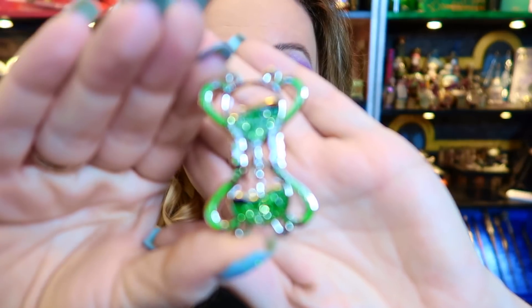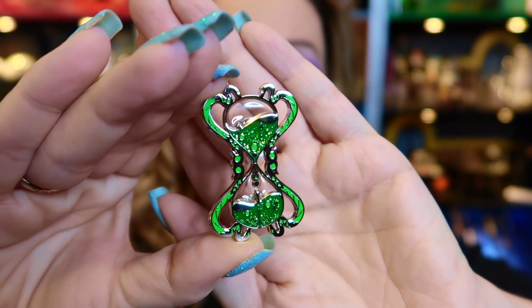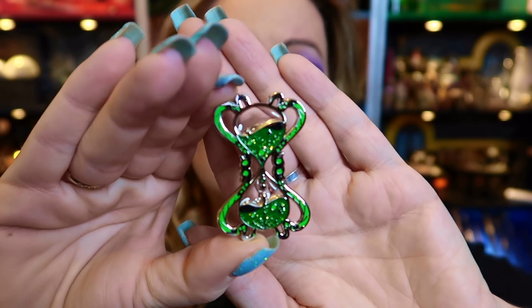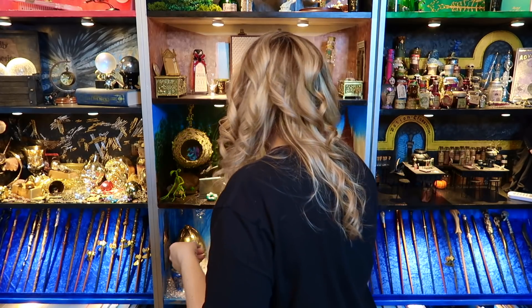The first pin I want to show you from the box is one of my favourites — the Slytherin Slughorn Hourglass from the Artifact Vault collection. It is just so incredibly beautiful. I fell in love with this pin. It's sparkly as well. It's such a beautiful design that it's kind of hard not to fall in love with it, even if you're not a Slytherin. I say I'm part Slytherin.